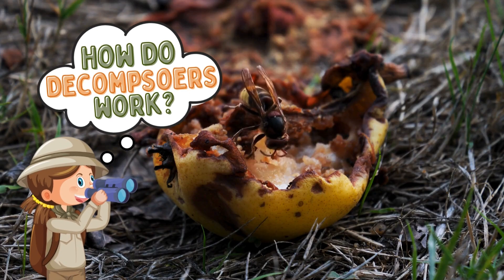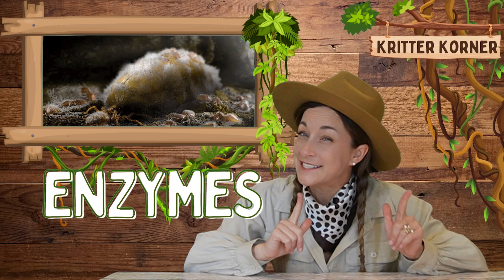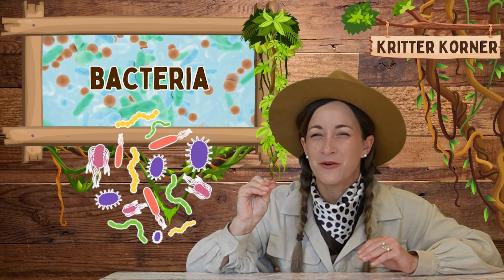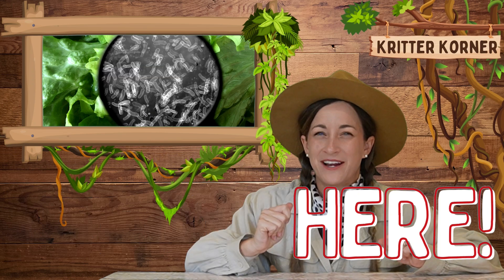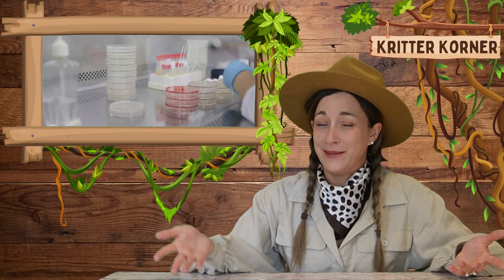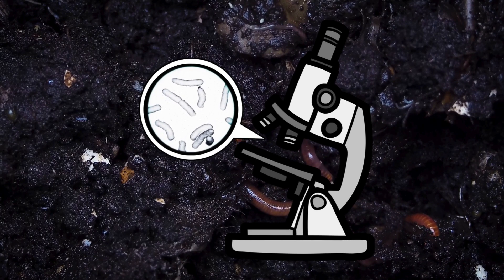How do decomposers work? Let's start with the fungi. Fungi are amazing decomposers that break down dead organic material with special enzymes. When you see a mushroom growing on a log, that's a fungi in action. Next up, bacteria. These tiny microscopic organisms are everywhere. They break down organic matter into nutrients that can be used by plants. Bacteria are so small that you can't see them without a microscope, but they're incredibly important for keeping the soil healthy.